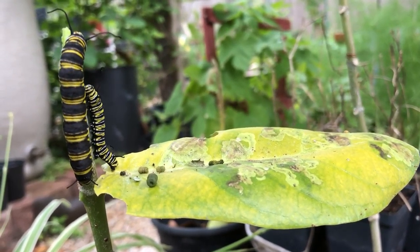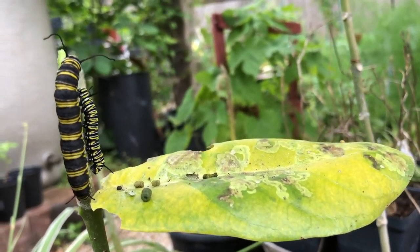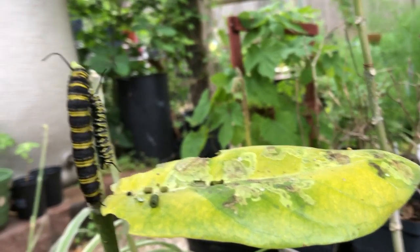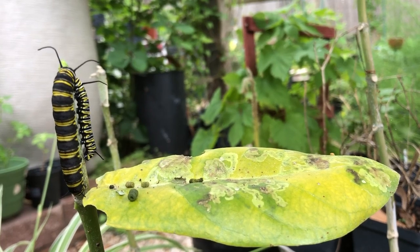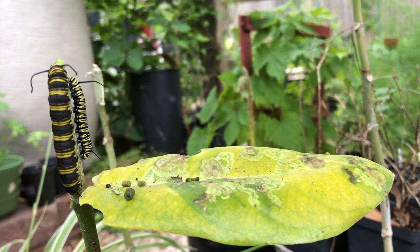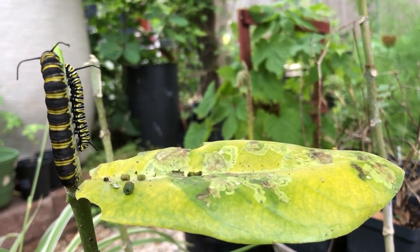Hey guys, Drake here with the Nectar Bar, and today we are day 24 of quarantine 2020. Today I wanted to talk about different sizes in caterpillars — monarch caterpillars to be exact.